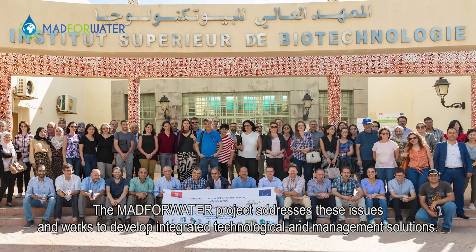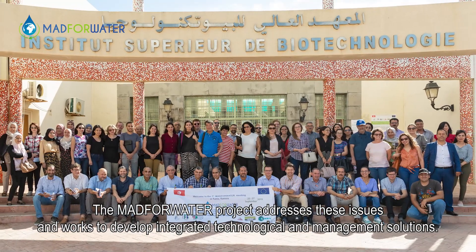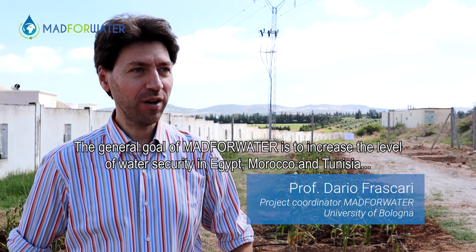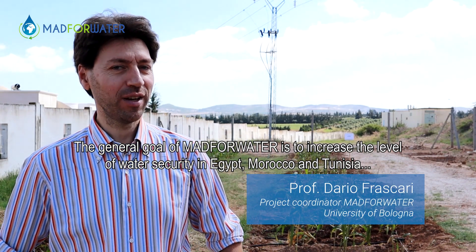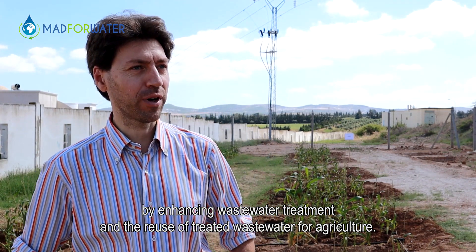The MAD4Water project addresses these issues and works to develop integrated technological and management solutions. The general goal of MAD4Water is to increase the level of water security in Egypt, Morocco and Tunisia by enhancing wastewater treatment and the reuse of treated wastewater for agriculture.